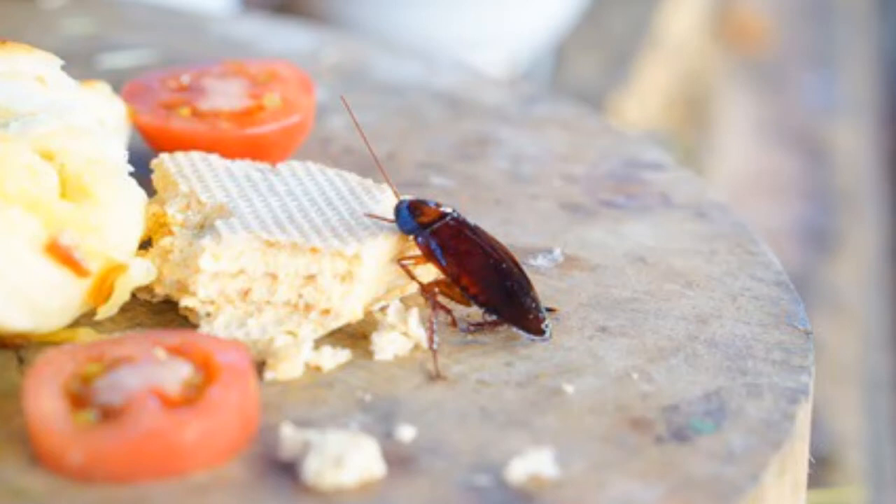Cockroaches also have a pair of maxillae. These are strong pincers that are used for secondary chewing. They help to grind the food into smaller pieces prior to swallowing.